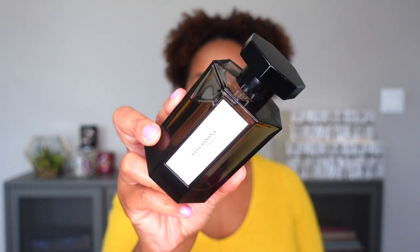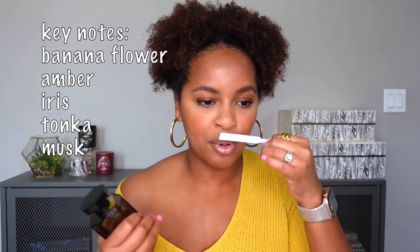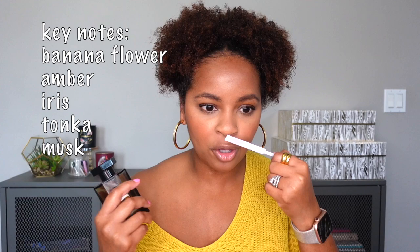The next fragrance was almost left out of this video because the name might make you think it's more summer-appropriate, but I know I'll be reaching for it this spring. This is from Lardison Parfumeur — this is Banna Banana. It smells like banana flower: bananas, musk, and a little amber base. I got this last summer and wore it then, but I think that musky, ambery base gives it something to hold onto — it's not just a super sweet tropical banana. It's absolutely gorgeous.